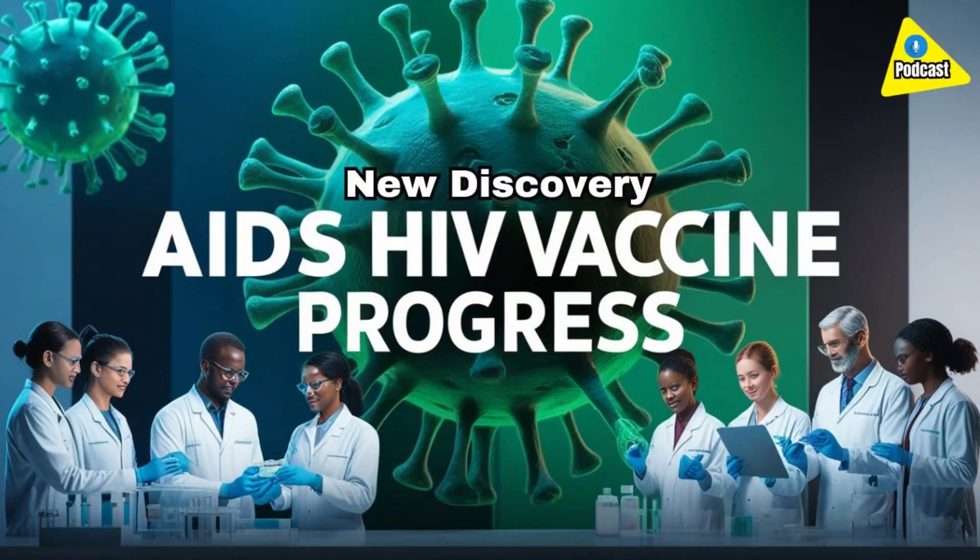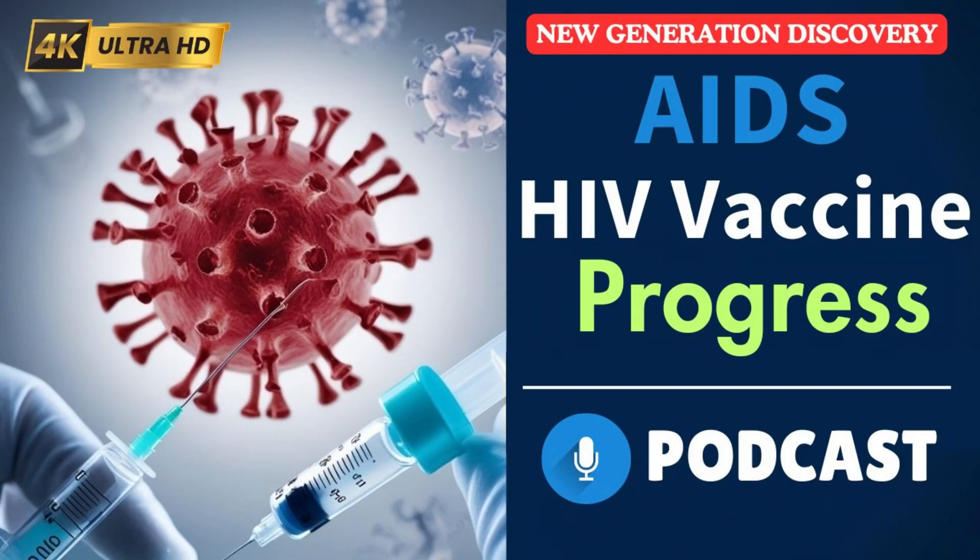Welcome back to HIV RNA Test Guide podcast. Today we're going to be taking a deep dive into some HIV vaccine research and some really cool stuff coming out of Oregon Health and Science University. It was published in Science Immunology recently. It's a new way of thinking about vaccine development — not just for HIV, but potentially for cancer and malaria too.